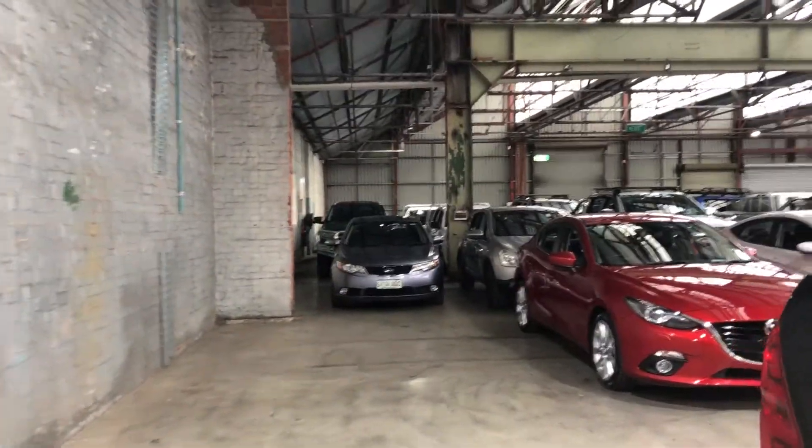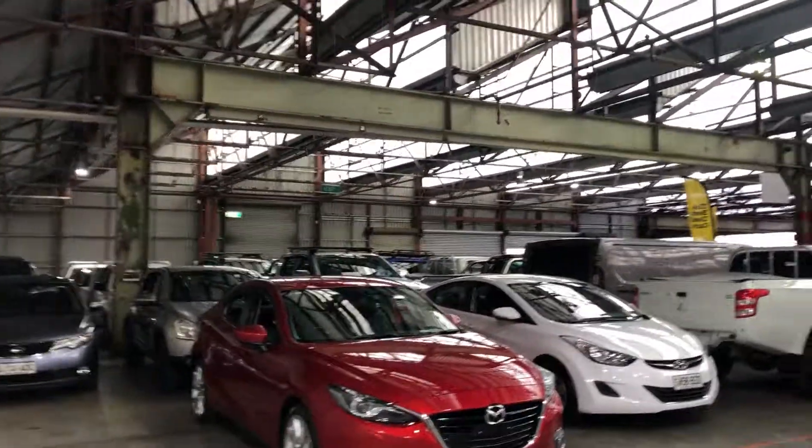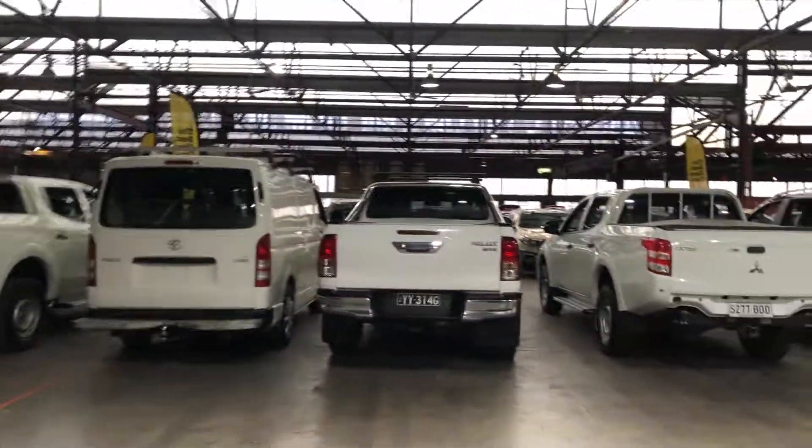If this Hilux isn't for you, we do have over 300 vehicles in stock, with access to over 2,000 vehicles Australia-wide. See you soon, thanks.